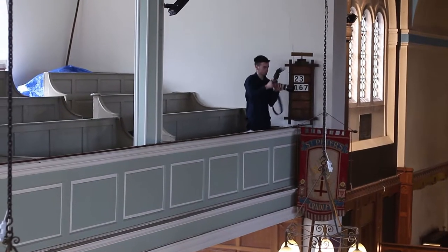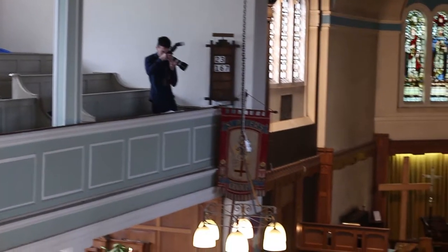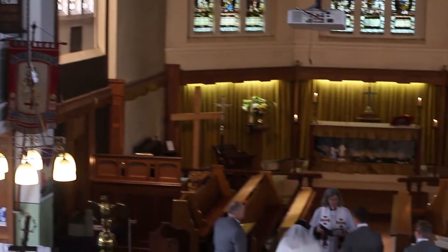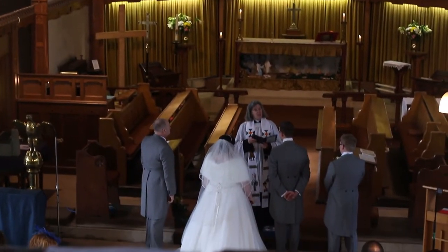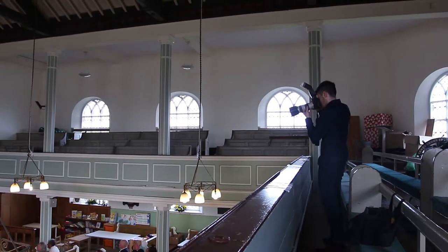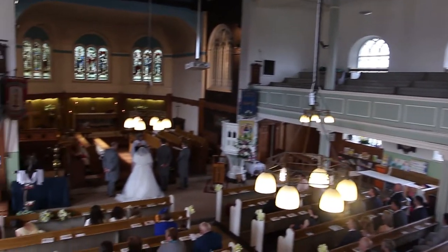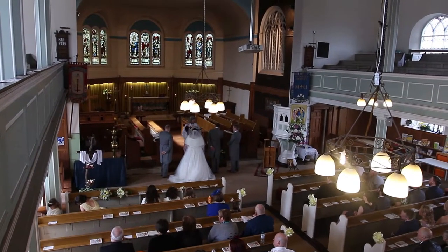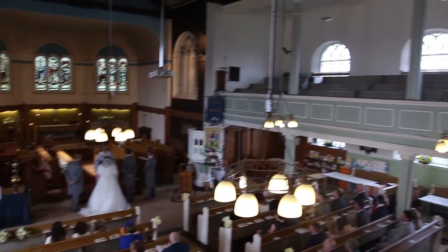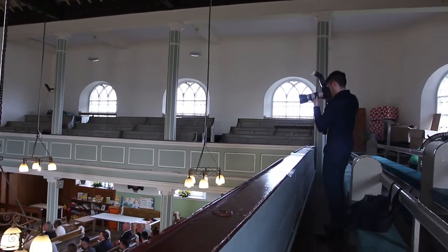Here I am at the top of the church. To be fair, it was really, really creaky up there — every time I walked across the top it kept creaking. Here I am at the back and top of the church, always looking for different angles, not always at the bottom, always mixing it up.